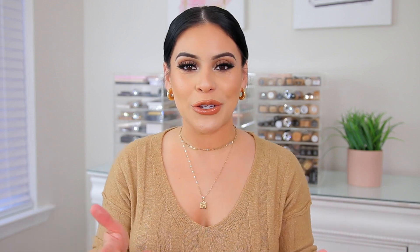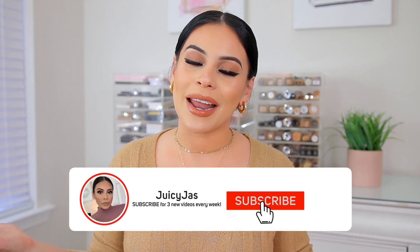I have some great products here to share with you guys — a little bit of everything, actually: some makeup, some skincare, some jewelry, and just some really good stuff. So I hope you enjoy. Make sure you grab a snack and subscribe if you haven't already, and let's get into some current beauty favorites.